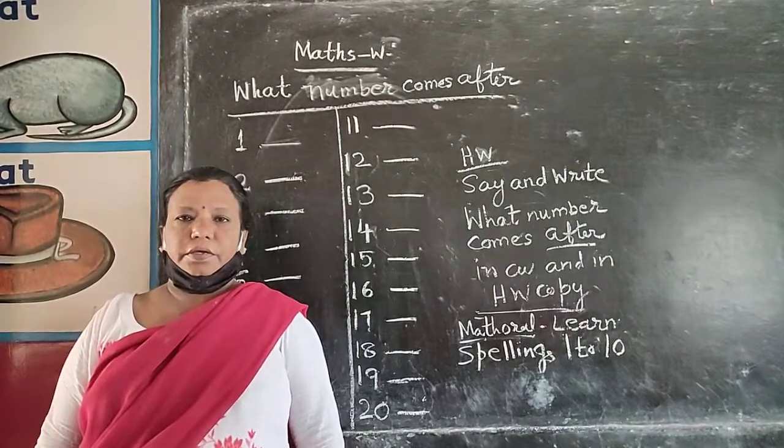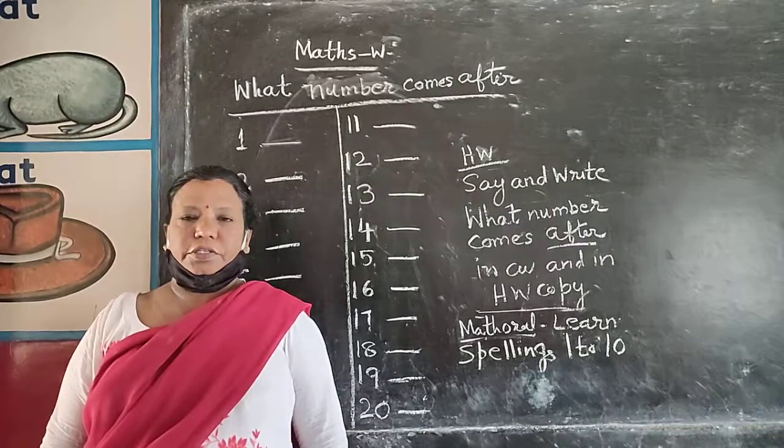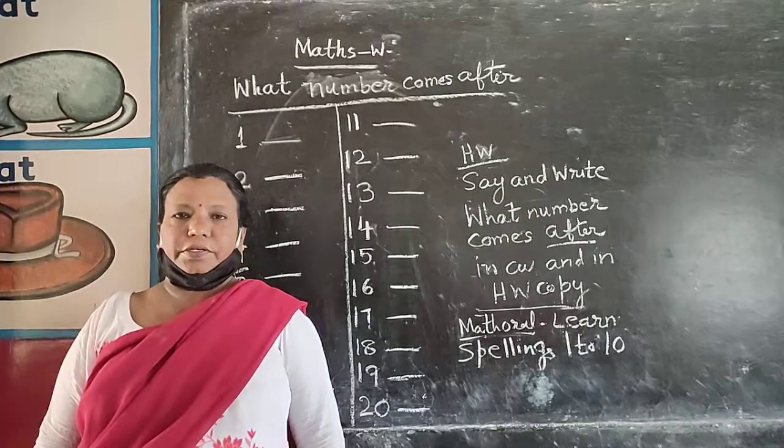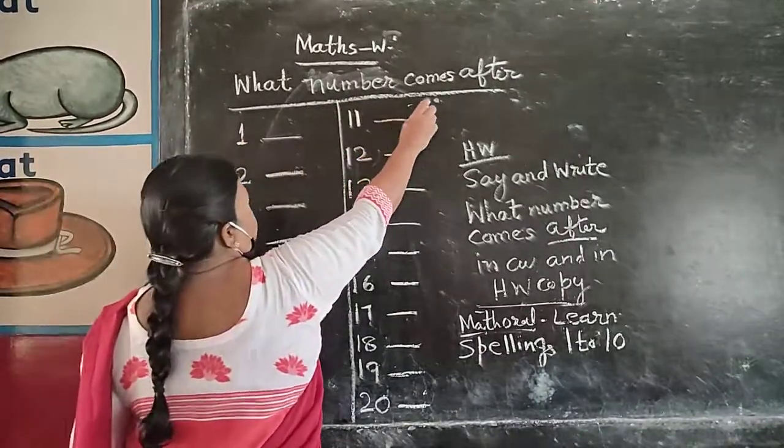Good morning students. This is a third school year class 81 subject, written. Today we are going to learn what number comes after.